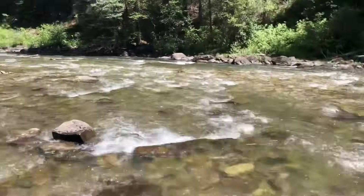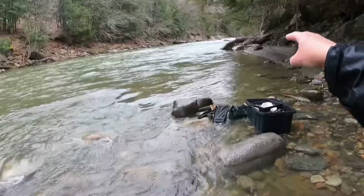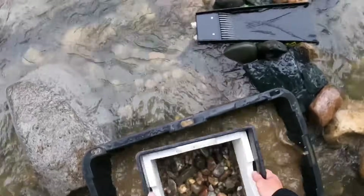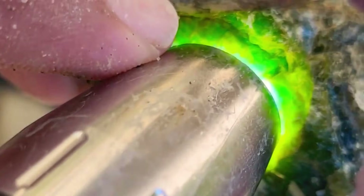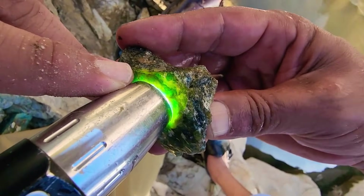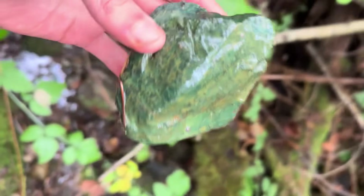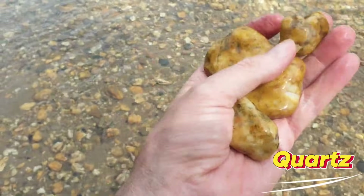Rivers carry fragments of quartz, jasper, serpentine, and metamorphic rocks downstream, polishing and sometimes concealing the treasures within. Tiny cracks, veins, color variations, or faint translucence are subtle clues that something extraordinary may be hidden. In this video, we'll explore the top 10 river stones most likely to hide gems and gold — where to look, what to examine, and how to spot nature's secret treasures.